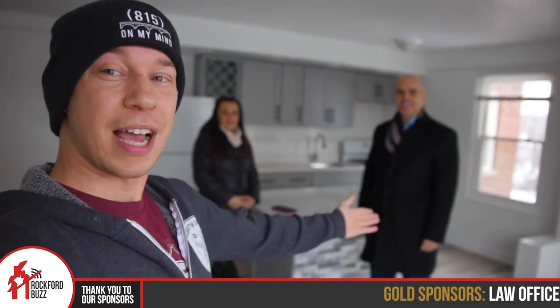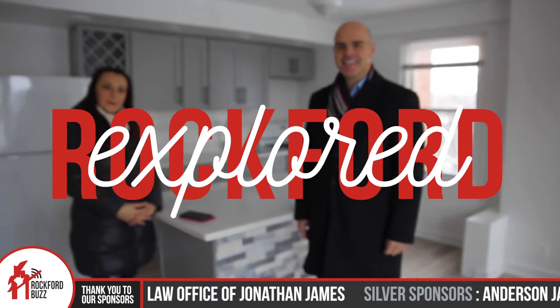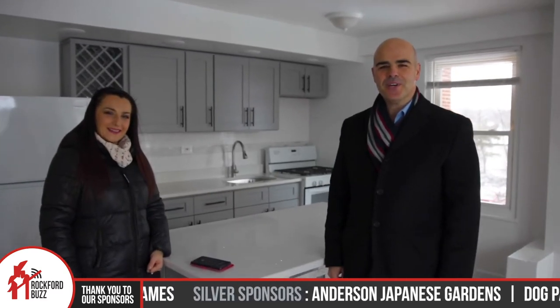Hey, Rockford Jake here. Today I am joined by Isa and Irina from Main Street Apartments. How are you two today? We're doing great. Fantastic.